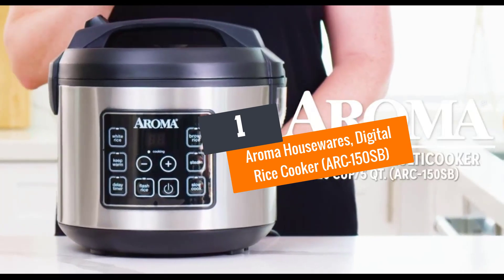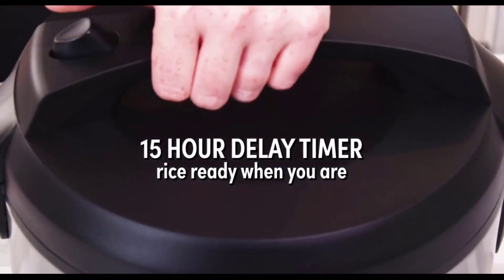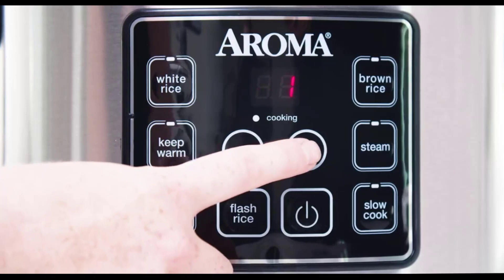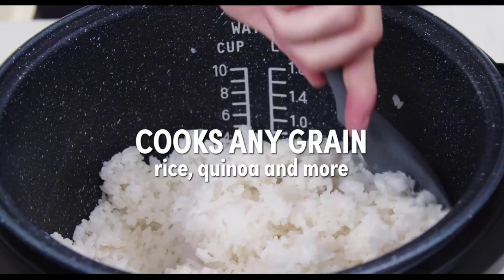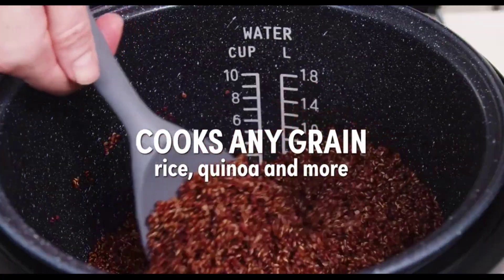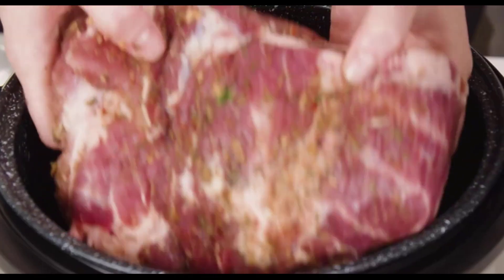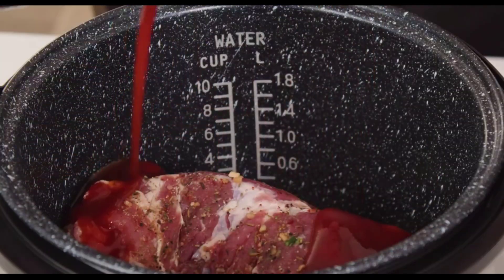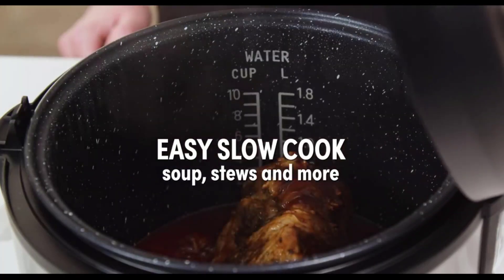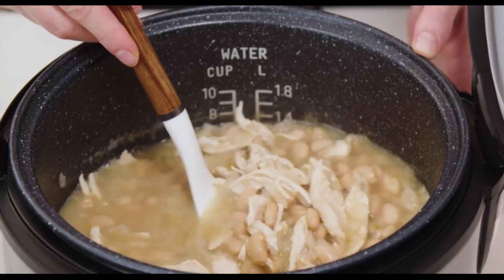Number one: Aroma Housewares Digital Rice Cooker ARC-150SB. The Aroma Housewares rice cooker can help you prepare high-quality, delicious rice, stews, soups, steamed vegetables, and meat concurrently. It has a large capacity, holding up to 20 cups of rice, and it channels excess condensed vapor efficiently. The steam function is programmable and converts the unit into a digital food steamer that shuts off when the set time elapses.